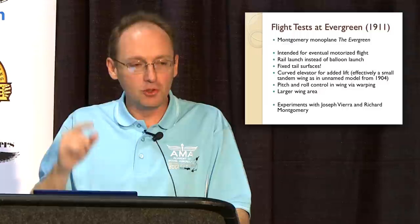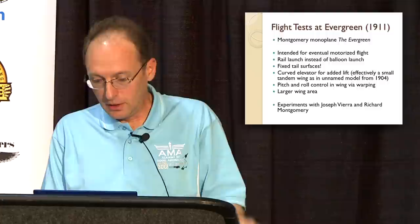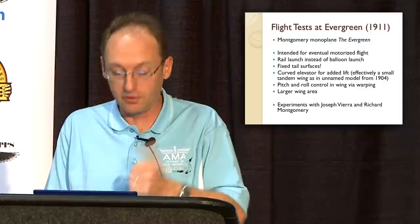This is a very unusual glider because all of the control was in the wing. The fin-like tail was fixed, the elevator was fixed — it's a parabolic wing in the back — and all the control, the roll and the pitch, is in the wing. He developed that glider and also made flights with his brother Richard and another gentleman named Joseph Vieira near San Jose.